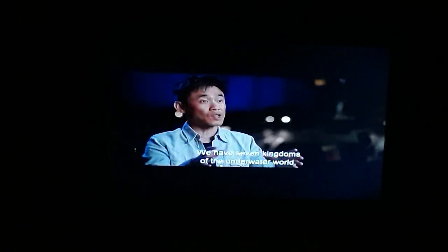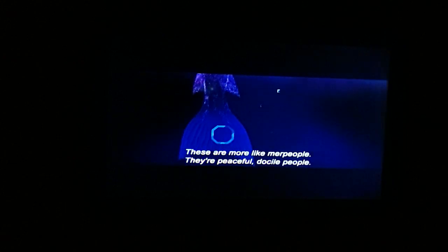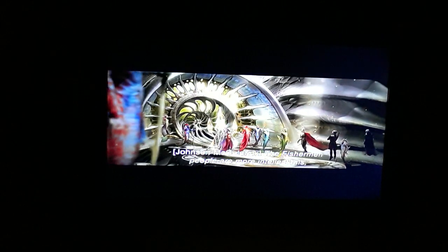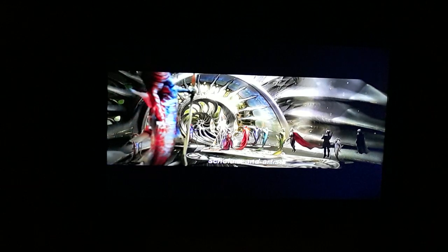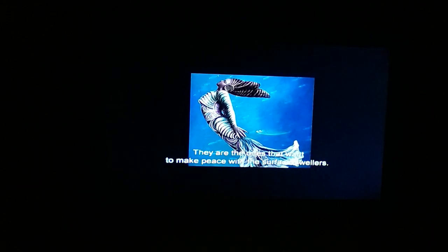We have seven kingdoms of the underwater world, and one of the kingdoms is known as the Fisherman Kingdom. These are more like mer-people — they're peaceful, docile people. The Fisherman people are more intellectuals, scholars, and artists. They are the ones that want to make peace with the surface dwellers.